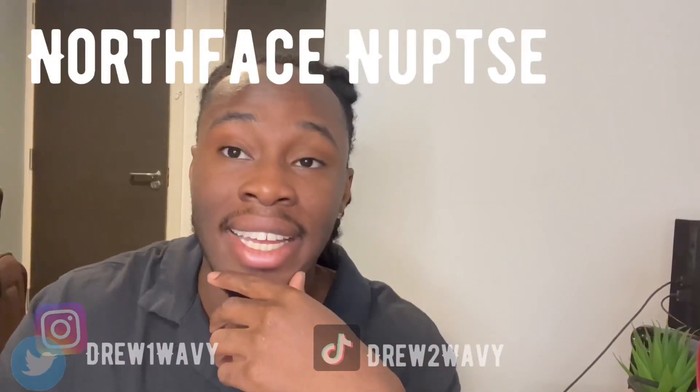Next we've got the Cortez Bolo jacket. I've already done a review on that so make sure to check that out — the link will be in the description.